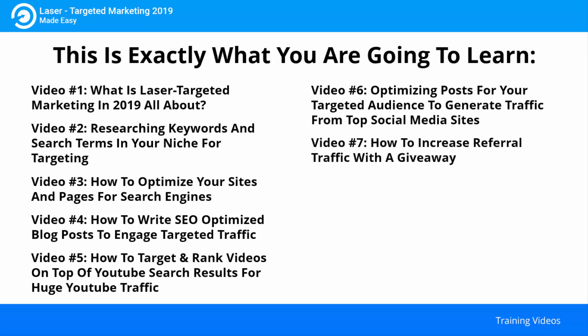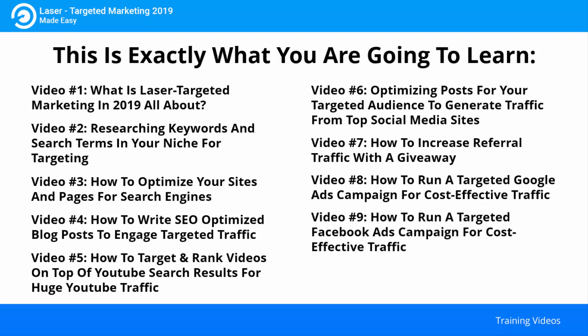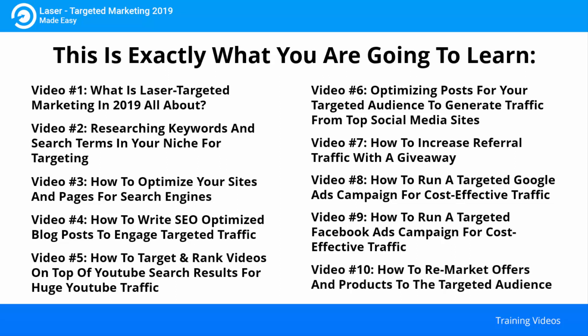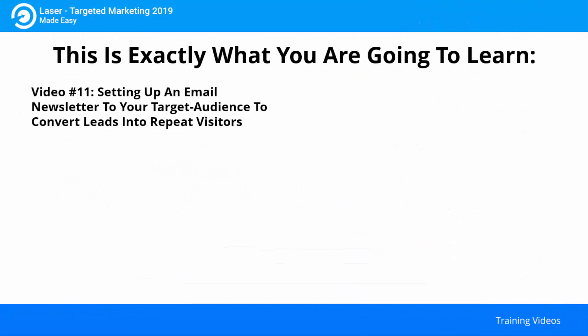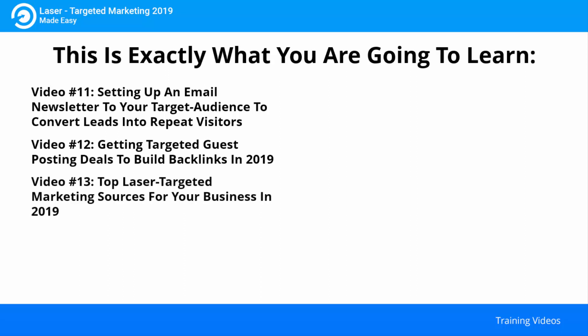Video seven: how to increase referral traffic with a giveaway. Video eight: how to run a targeted Google ads campaign for cost effective traffic. Video nine: how to run a targeted Facebook ads campaign for cost effective traffic. Video ten: how to remarket offers and products to the targeted audience. Video eleven: setting up an email newsletter to your target audience to convert leads into repeat visitors. Video twelve: getting targeted guest posting deals to build backlinks in 2019. Video thirteen: top laser targeted marketing sources for your business in 2019.